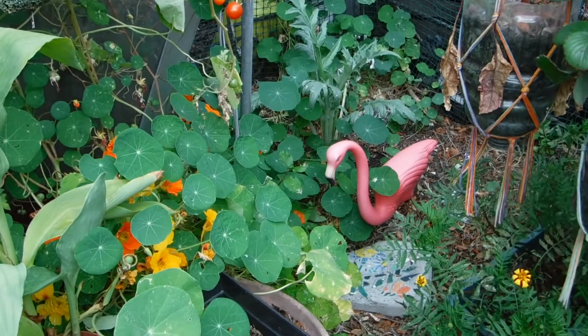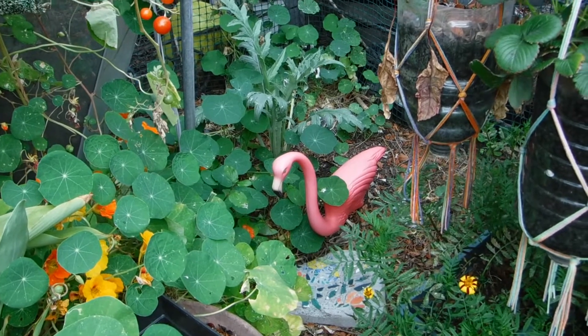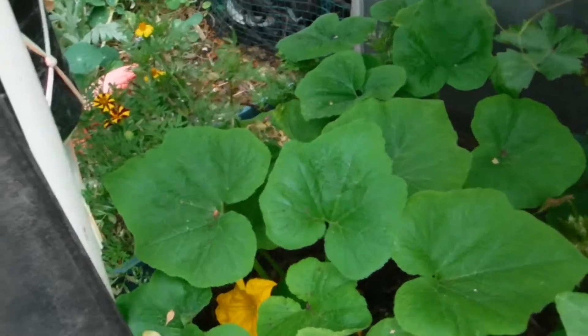We went through a Friday and the flamingo isn't down — she's going to be sober for a while. That strawberry was completely wilted yesterday, I mean totally flat. But we have more blossoms.